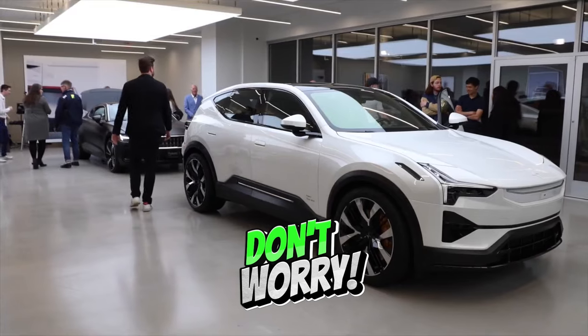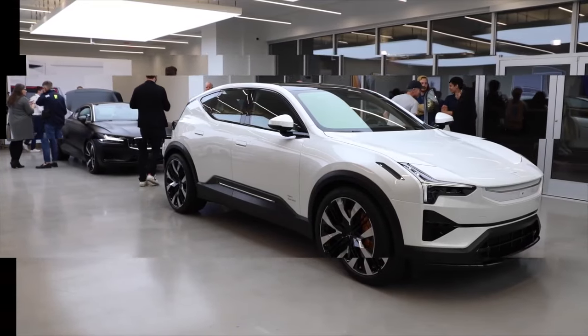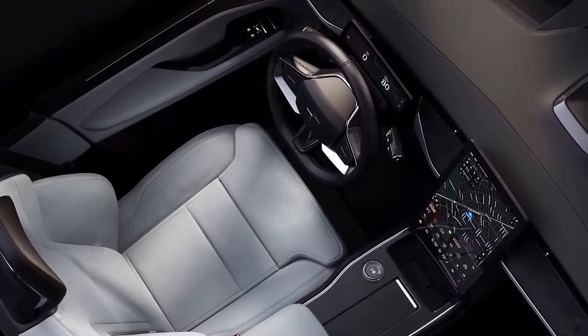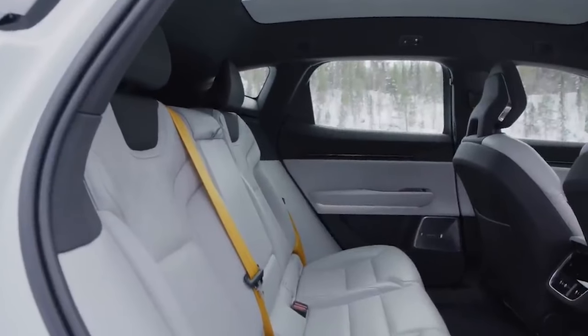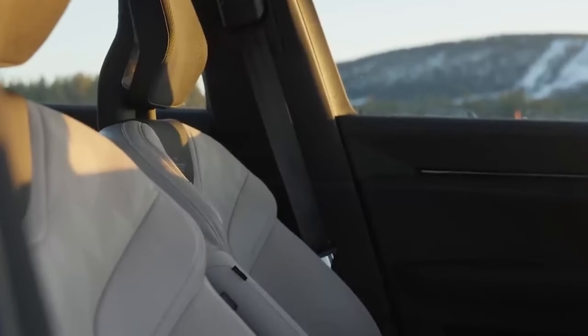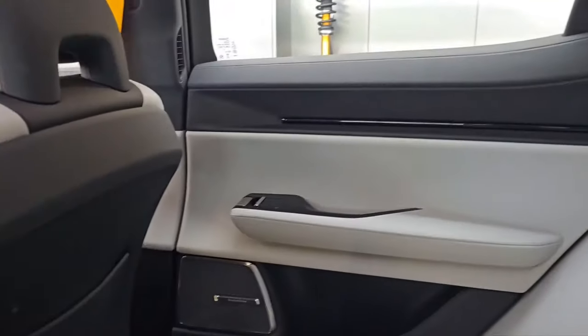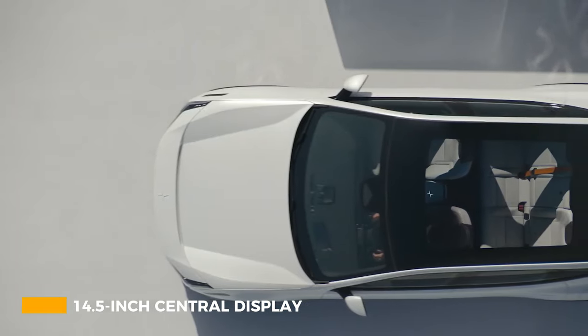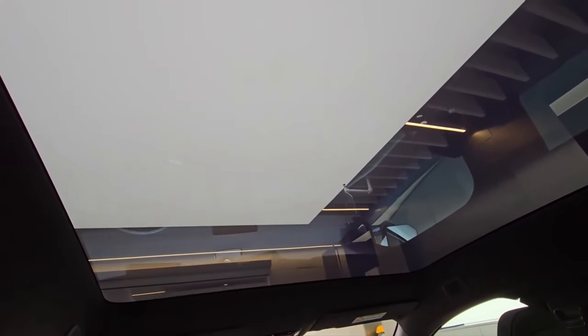They haven't sacrificed comfort for sportiness. These seats are the real deal — supportive, comfortable, and available with all the bells and whistles like heating, cooling, and massage functions. You can even opt for vegan upholstery if you're feeling eco-conscious. And then there's the massive 14.5-inch central display.